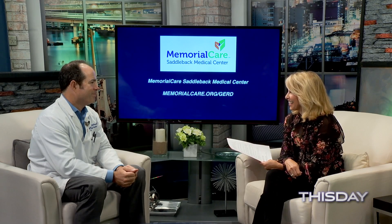Thank you so much for sharing this information. Technology today is really advancing quickly, and it's a great tool for surgeons. If you have any questions about this surgery, go to memorialcare.org/GERD.